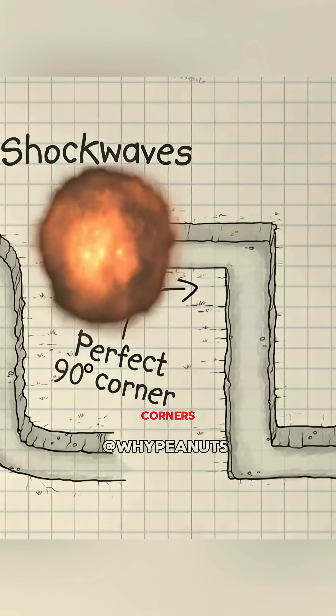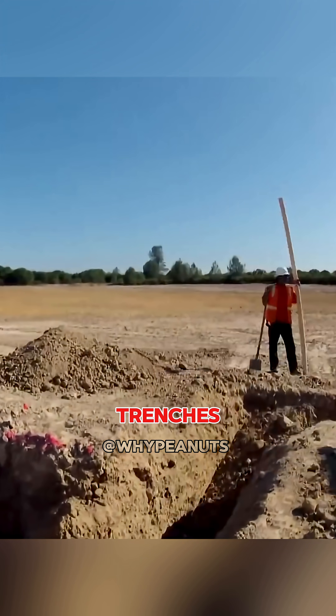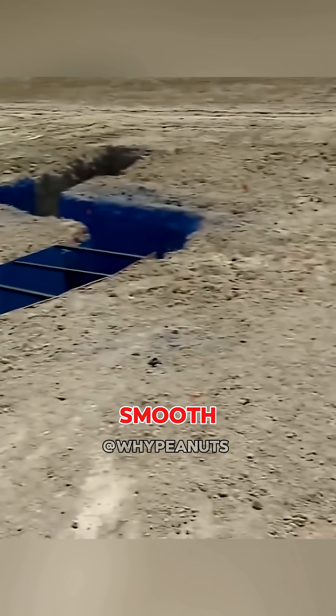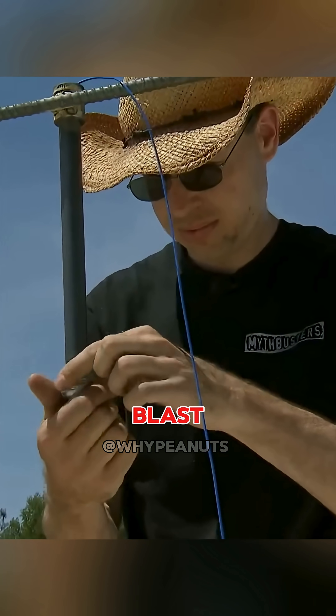It's said that trenches with sharp straight corners can block a bomb's blast wave better than curved ones, and that this design could save more soldiers' lives. To test it, the Mythbusters dug three trenches, each 15 meters long. One was straight, one had sharp right-angled corners, and the last one was made with smooth curves. They placed sensors every three meters to measure the pressure of the blast.